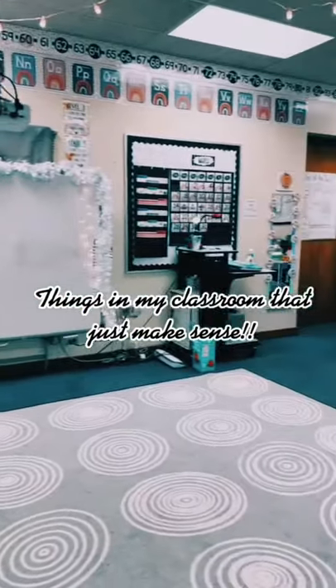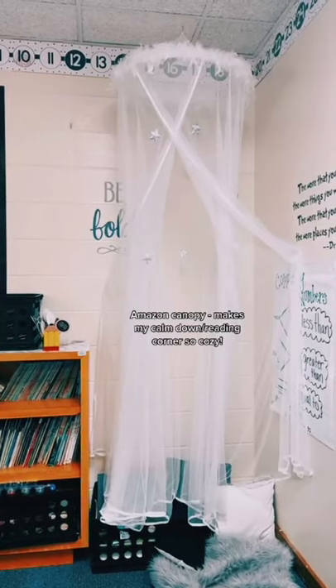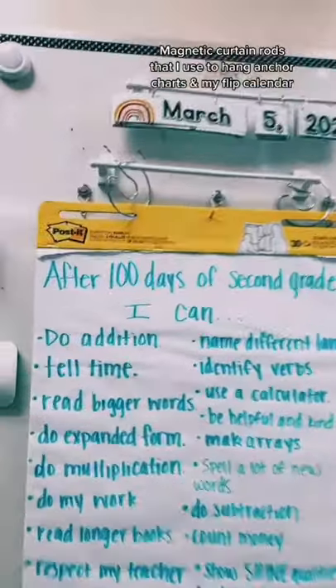Things in my classroom that just make sense. This Amazon canopy makes my calm down slash reading corner so cozy.